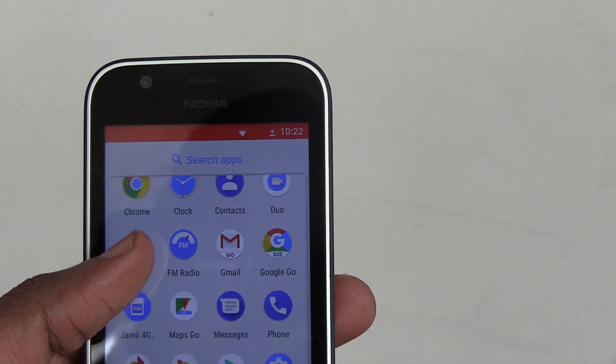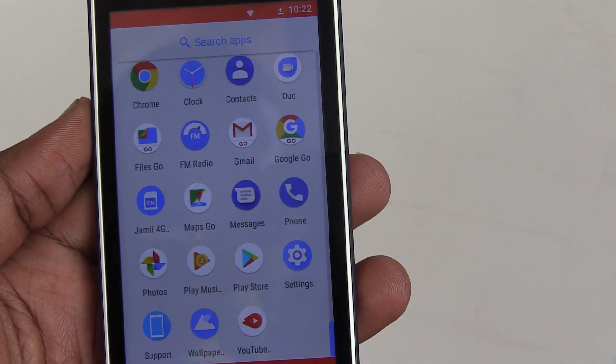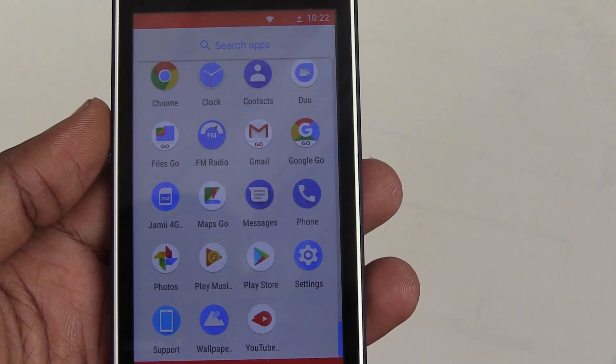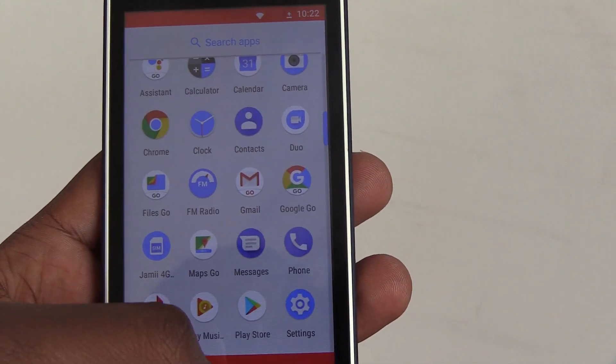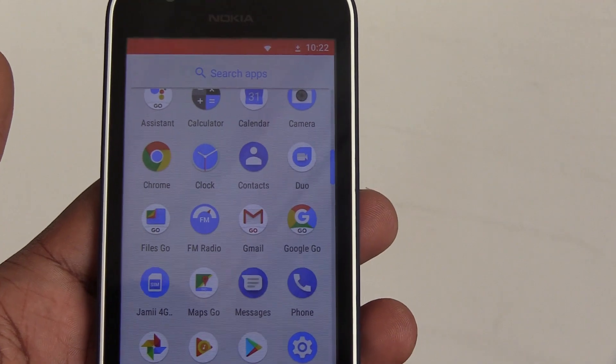The Nokia 1 is the most affordable phone offered by HMD Global, the makers who brought Nokia back into the market. It is part of Google's Android Go project, which seeks to make Android lighter so that even people with devices that have 1GB RAM or less can have a good experience when using Android.